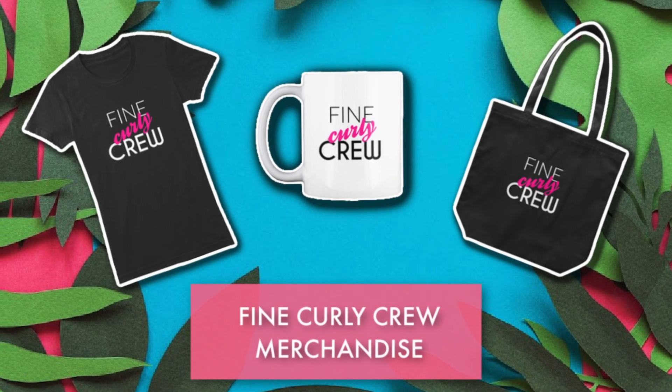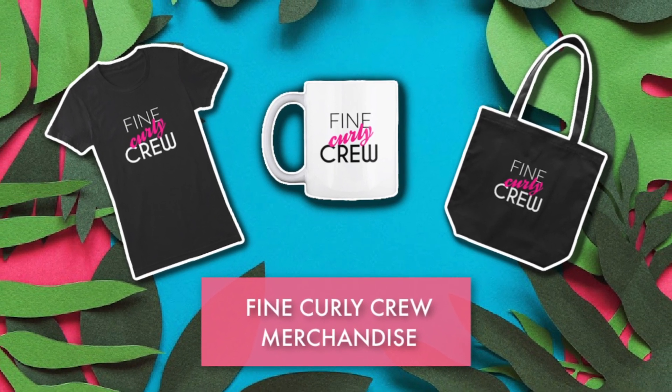Hey curl friends! I am so excited to share some big news with all of you. Maybe you've already seen the ads underneath my videos, but I created merchandise — and not just any merchandise. I created merchandise for my Fine Curly family. I made a Teespring shop using my own designs, to find a way to represent the Fine Curly crew. I just wanted to share this video and show you where to find the products and what's in the store.